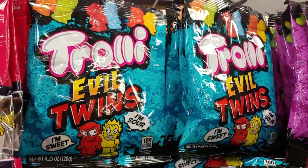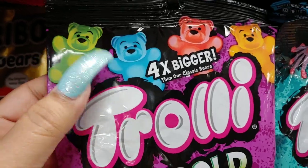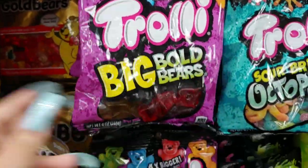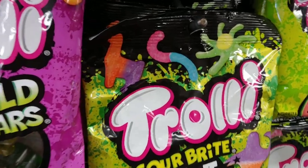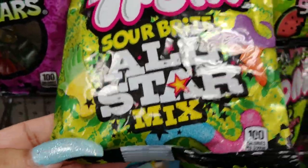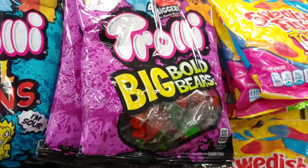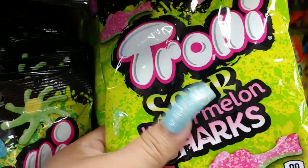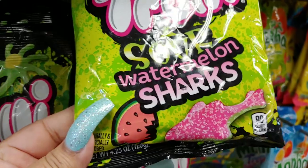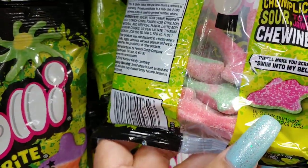They have the Trolli Evil Twins, big bulls and bears — lovely packaging with all the little gummy bears on top. They have the sour bright all-star mix with llamas and the sour bright octopus. They have the sour watermelon sharks — these are pretty cool. I like when they have the packaging where you can see through the front; they're twisted.